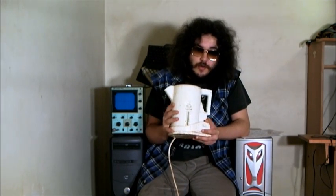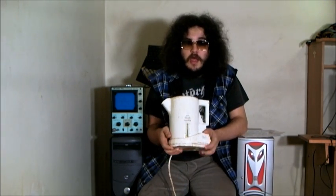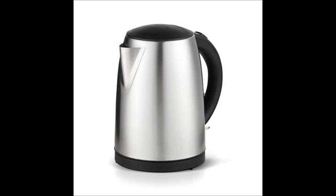Once this kettle stopped working I went to Kmart and got a stainless steel Homemaker Brand Kettle. That kettle, after only a few weeks, didn't work.